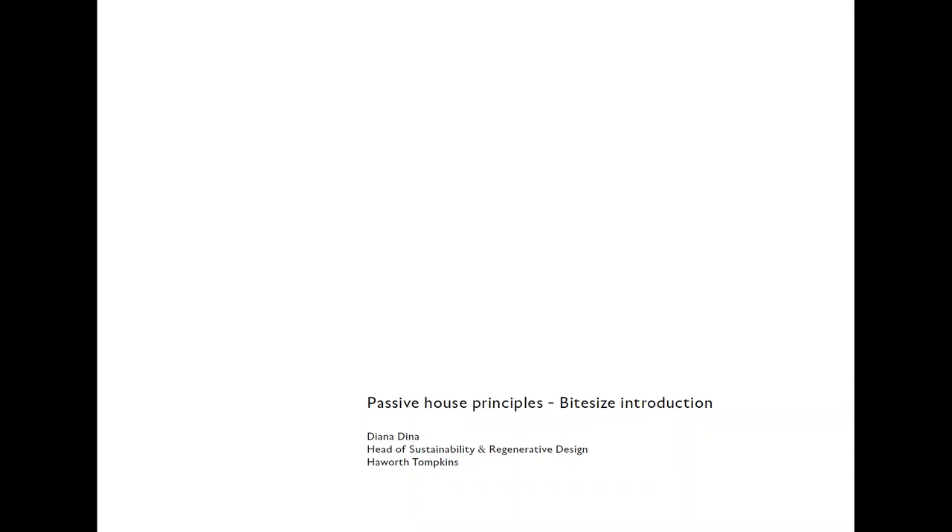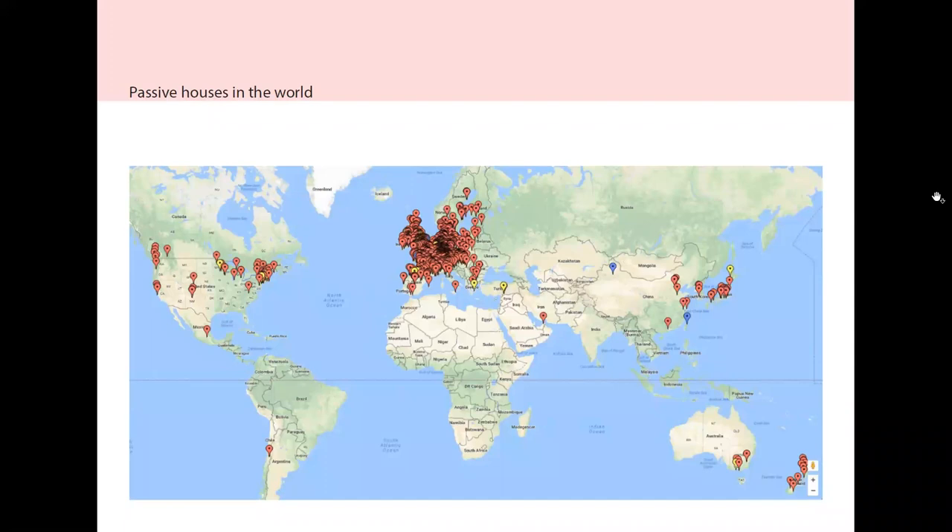Hello, welcome to our first session of the bite-size learning series. This is an introduction into the Passive House standard, looking at the basic principles and possible sources for information if you wish to get a bit more in-depth knowledge about this concept.